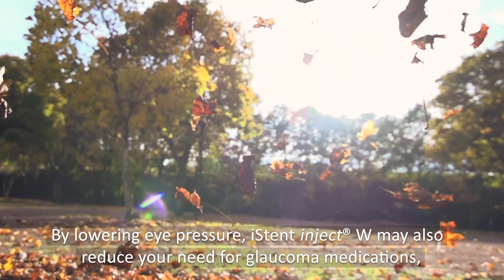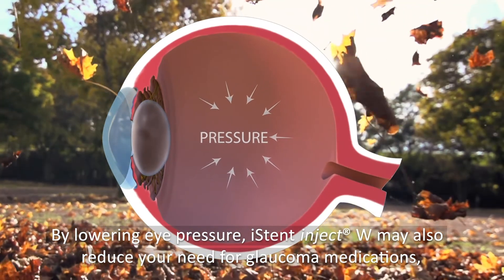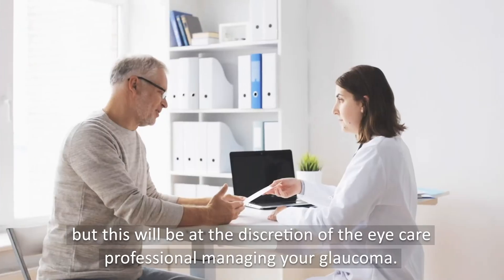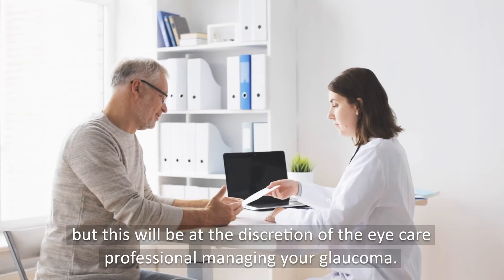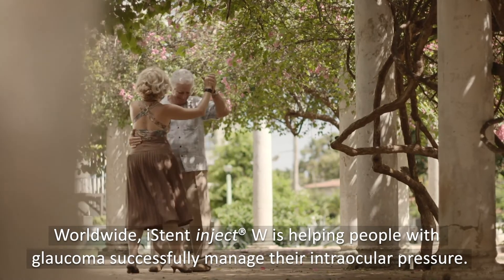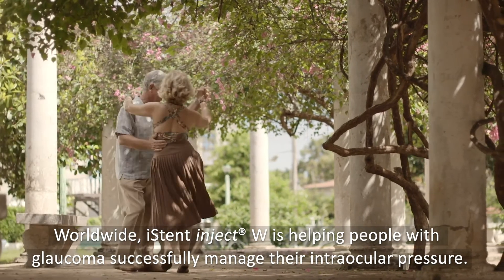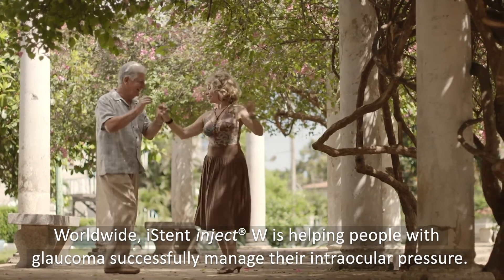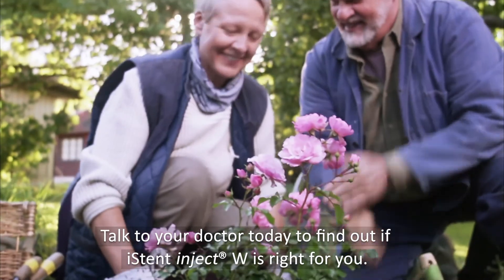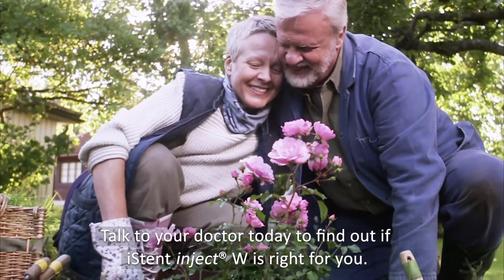By lowering eye pressure, iStent Inject W may also reduce your need for glaucoma medications, but this will be at the discretion of the eye care professional managing your glaucoma. Worldwide, iStent Inject W is helping people with glaucoma successfully manage their intraocular pressure. Talk to your doctor today to find out if iStent Inject W is right for you.